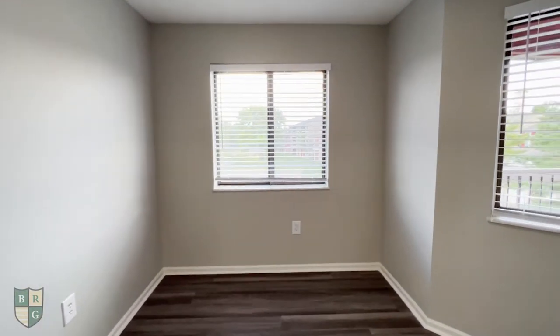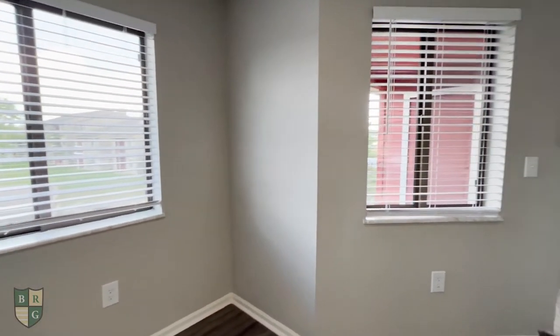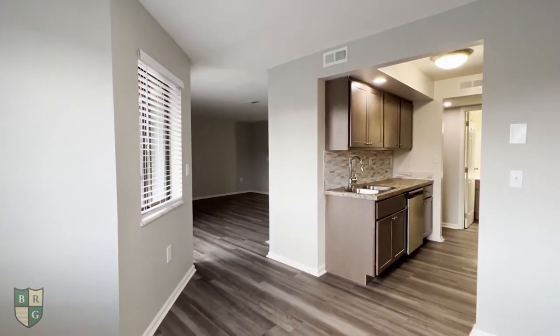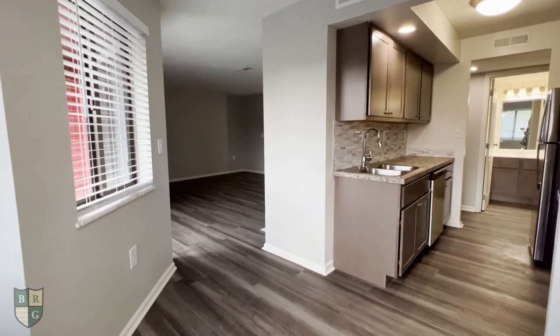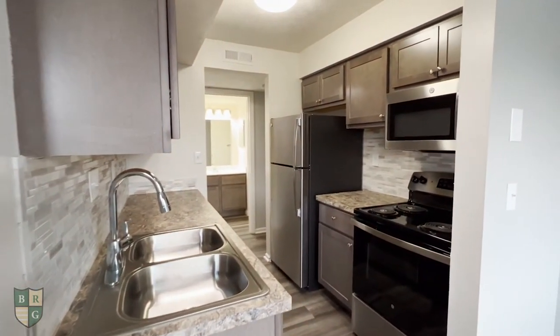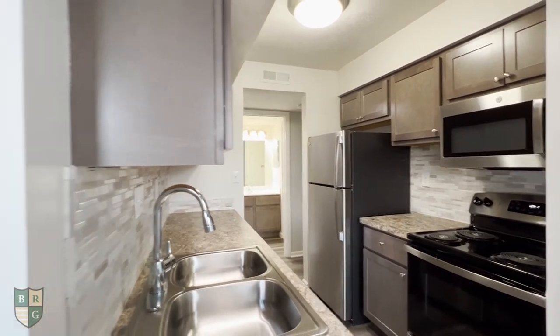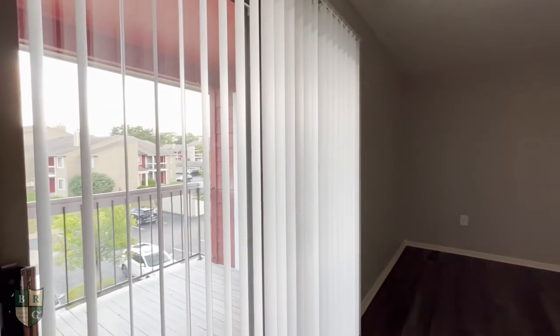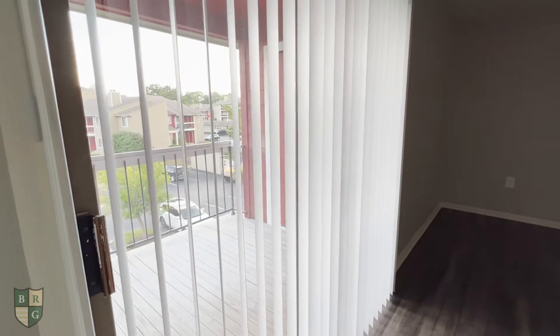Over here is our dining room space. This loops back around to our living room space. Each of our apartments here features a patio or balcony that offers extra storage space outside.